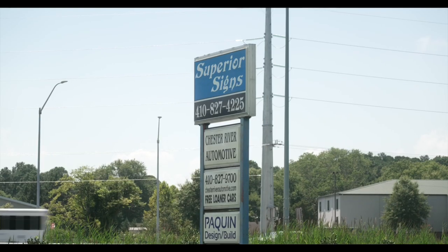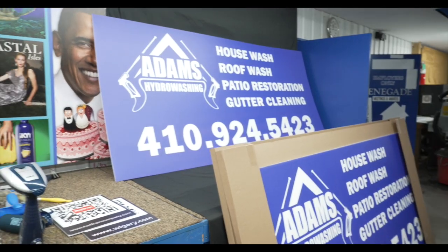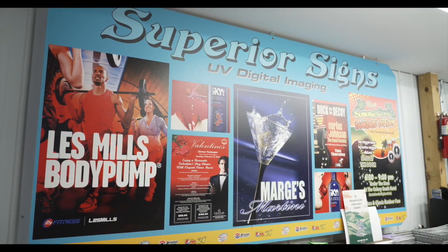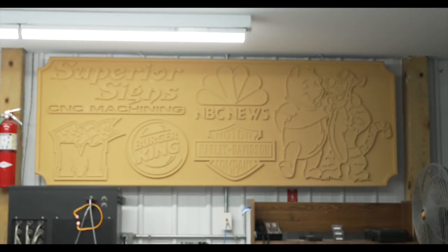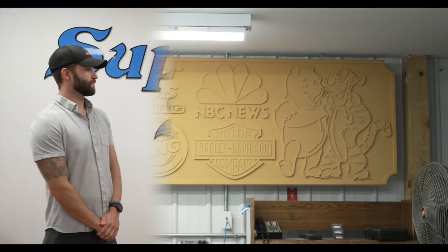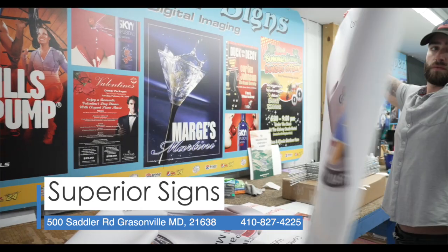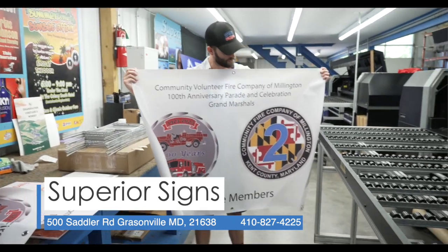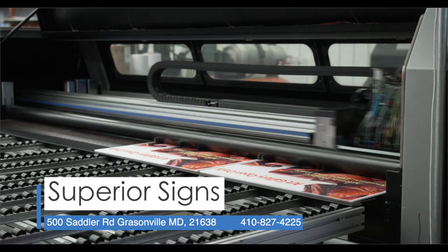I'm here at Superior Signs to check out what these guys can make for you. We are a sign manufacturer, so we can pretty much make any sign that you want that's printed on a flat material. We have some large printers in the back, up to 8 feet wide, and we print on all sorts of materials.